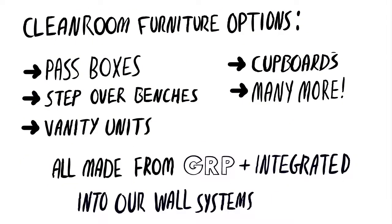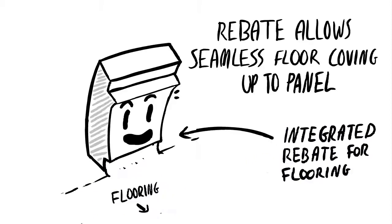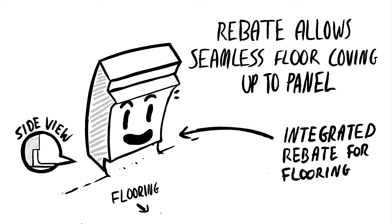Clean room furniture options such as step-over benches, vanity units and cupboards are also made from GRP and can be integrated into our wall system. The integral rebate at the base of the GRP panel allows the flooring to cove up without the risk of a horizontal ledge.